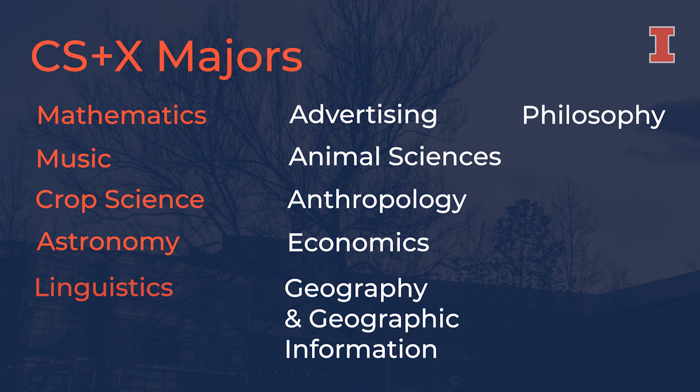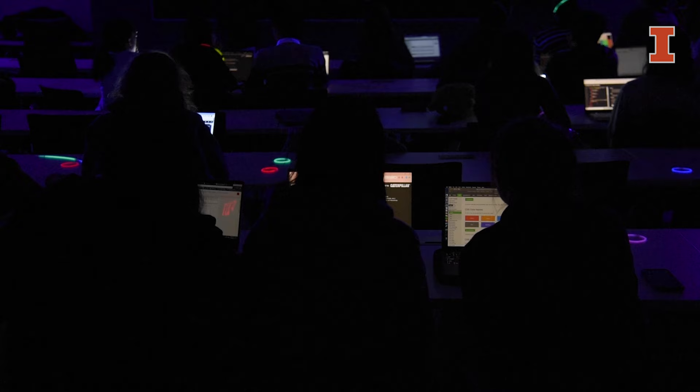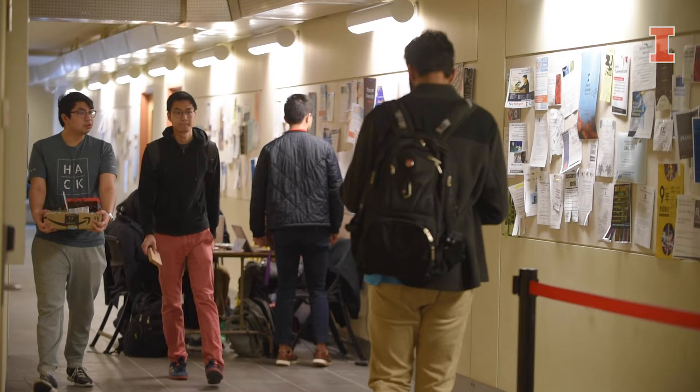One of the most rewarding classes that I took was computational photography. It combined a passion of mine with my field, computer science, and I got to be part of some really cool projects like digitally taking out all the traffic and pedestrians from a really busy street, or making an image that changes as you walk further away from it.